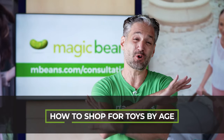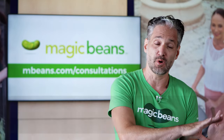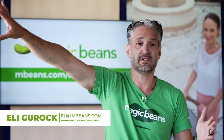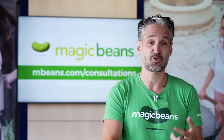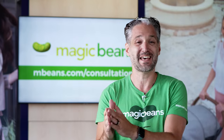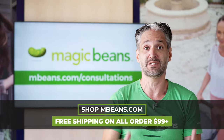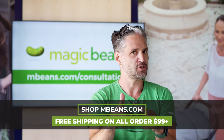I'm Ellie from Magic Beans and in this video you are in for a giant treat. We have Mia, our director of stores, who is going to take you through so many ages and stages from newborn all the way up through older kids. We're organizing this video by chapter depending on the age of your child: newborn, 6 to 12, 1 to 3, 3 to 5, 5 to 7, and 7 plus. We'll put a link to the chapters in the description below so you can go directly to the toys you're interested in. We have the best baby store and the best toy store for all ages, Magic Beans at mbeans.com, where we offer free shipping over $99 and free gift wrap.